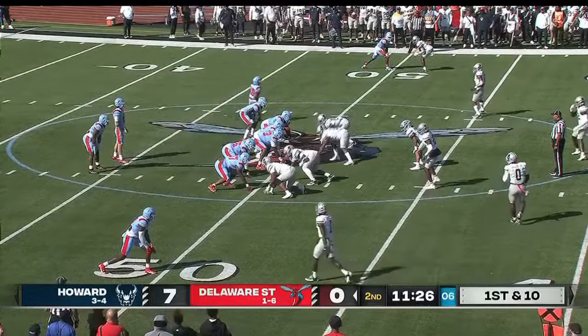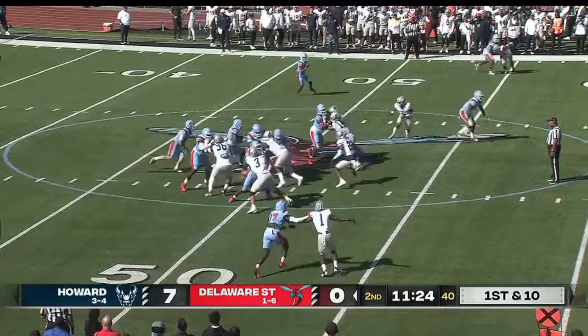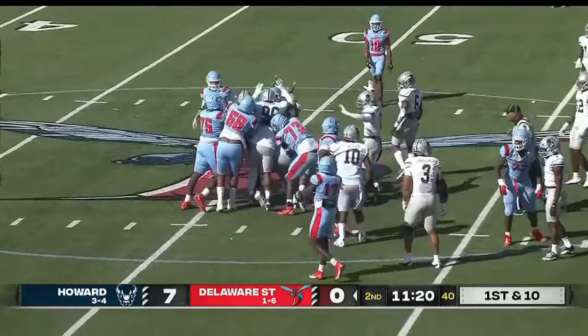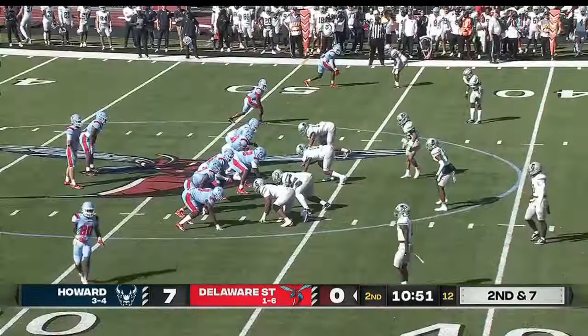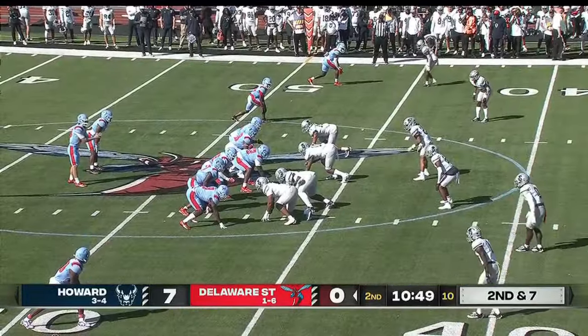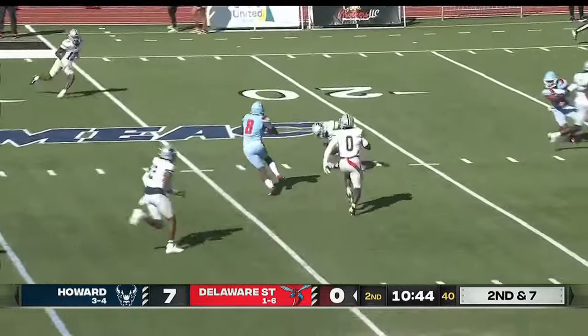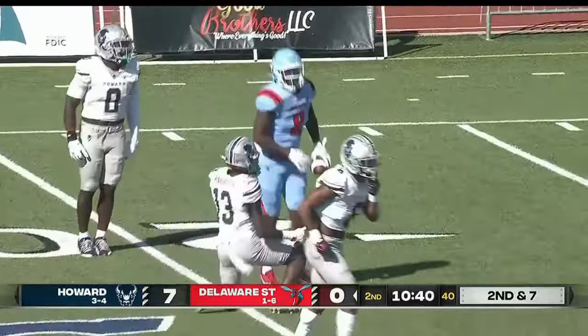In this first half, see if they open it up a little bit. First and ten from midfield — Sutton the ball carrier, gets three, maybe four yards, stood up. That's Jayden Sutton. Angelos throws it down the seam — that's the tight end, EJ Korn, a first down to the 20. 27 yards to the junior.